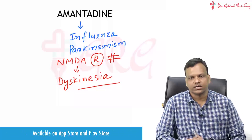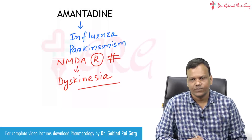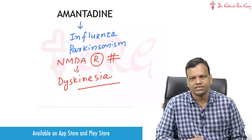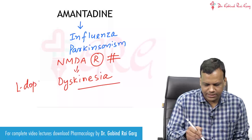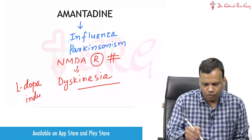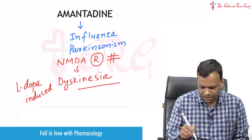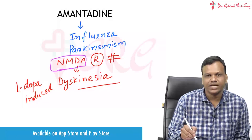Many anti-Parkinsonian drugs, particularly levodopa, can cause dyskinesia, and that dyskinesia can be treated by Amantadine. So Amantadine is the drug used to treat levodopa-induced dyskinesia. From the name you can remember that Amantadine acts by blocking the NMDA receptor.